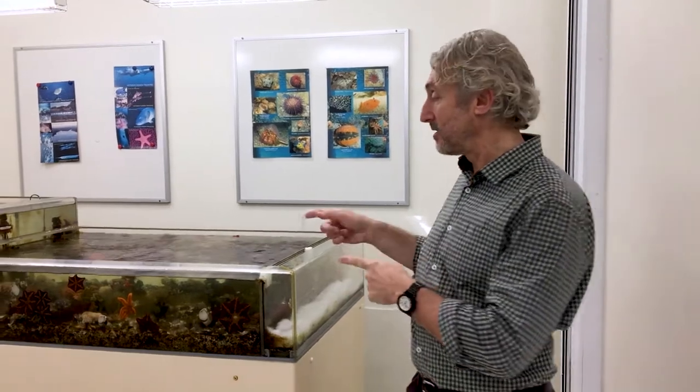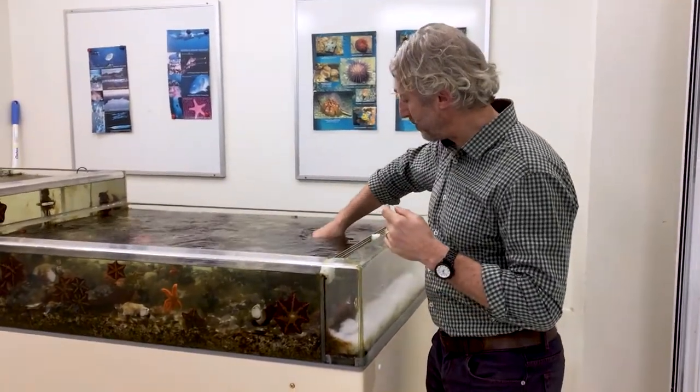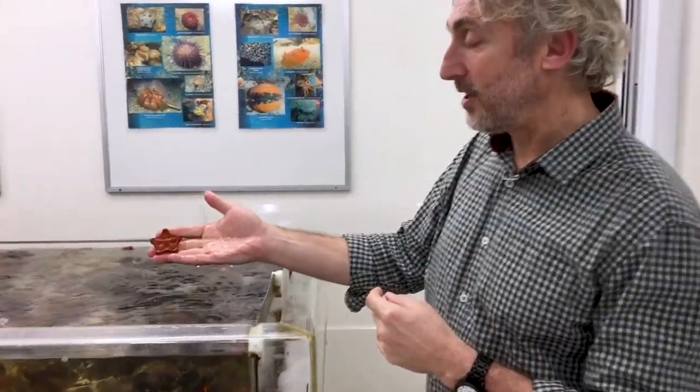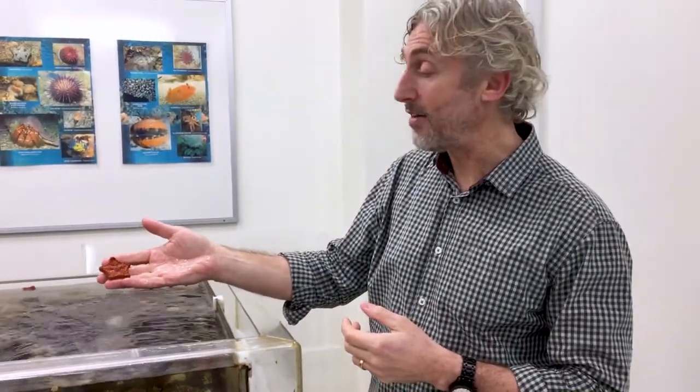We have static displays and preserved animals and skeletons, but we also have some live display. This is our marine touch tank, and you can see we have a variety of animals in here — like this really cute little skullfish. We use the touch tank to illustrate some principles of structural function of animals using live animals.